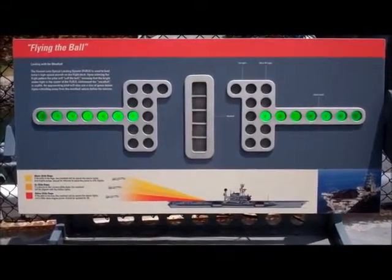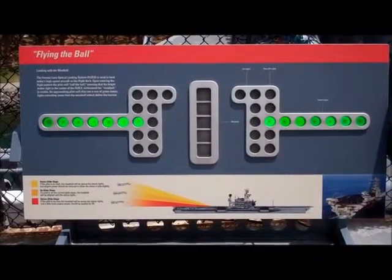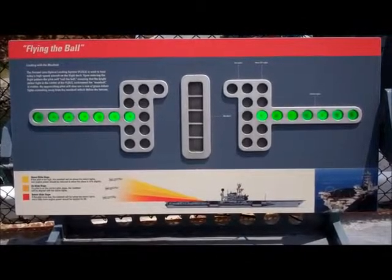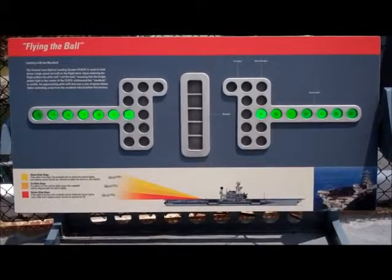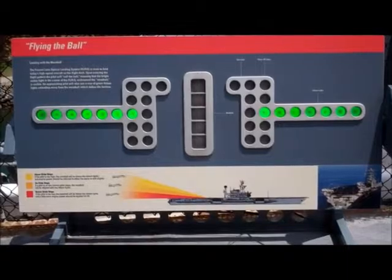So begins the critical dialogue between the pilot and the landing signal officer, or LSO, to perform the most demanding feat in aviation: landing on an aircraft carrier. The LSO will provide verbal directions while the pilot uses an arrangement of colored lights called the Fresnel Lens Optical Landing System to constantly gauge the approach.